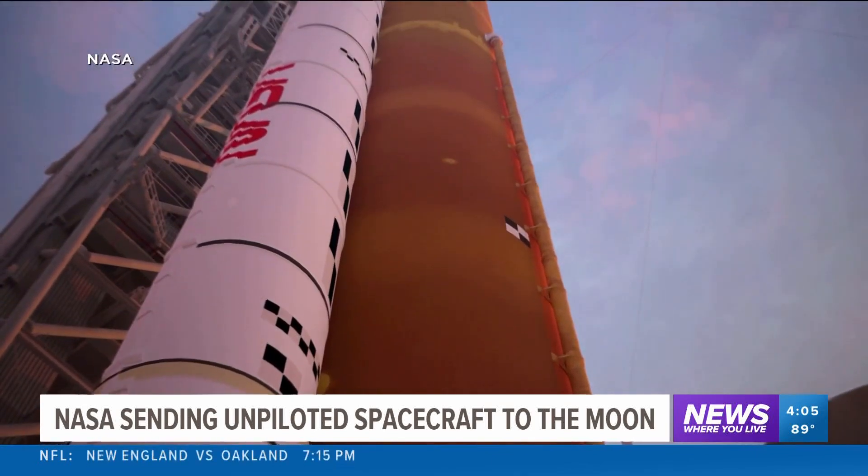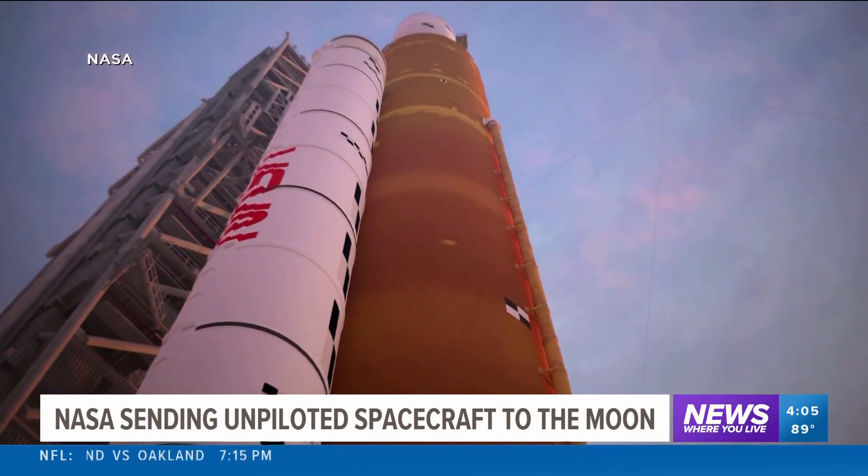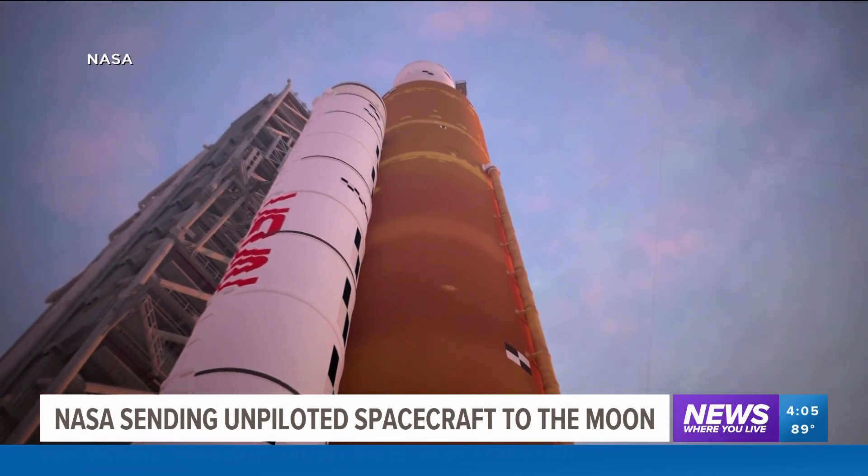NASA Administrator Bill Nelson says the idea is to push the rocket to its limits. The test pilots call it pressing the edge of the envelope, and that means it's risky business.